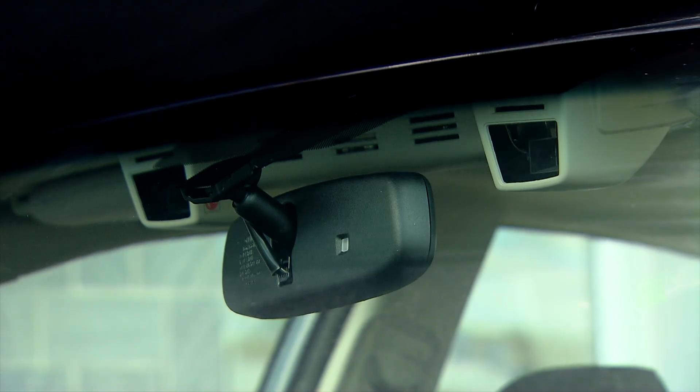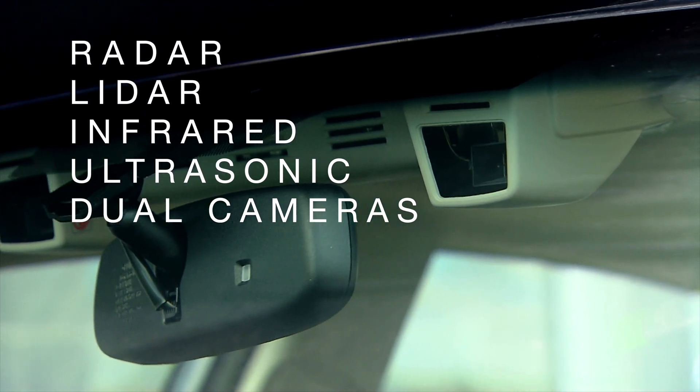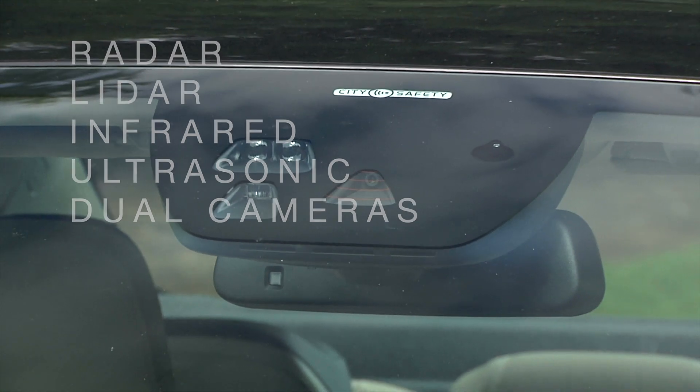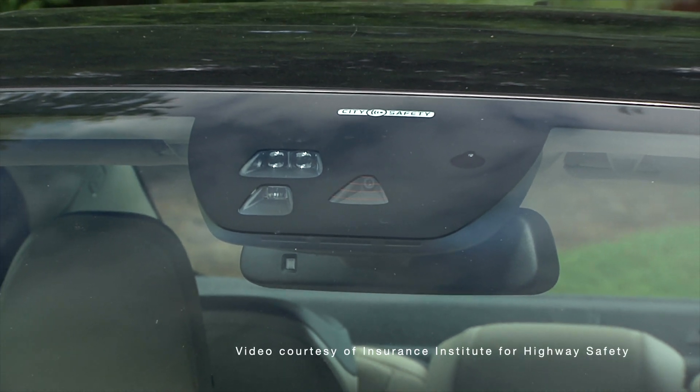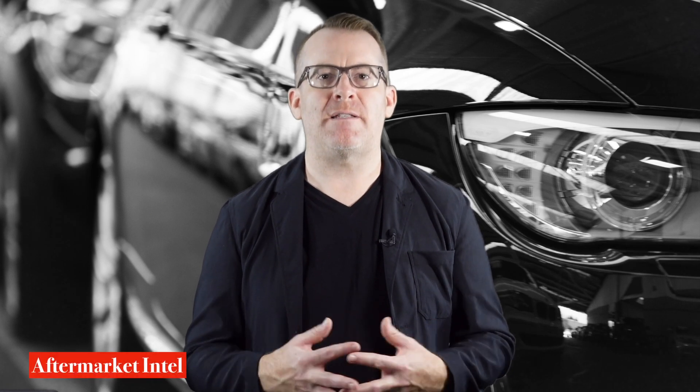How a vehicle makes the decision to stop itself can be made through a number of technologies. Some of these include radar, LIDAR, infrared, or ultrasonic sensors that look in front of the vehicle to anticipate problems. Other systems use dual cameras. But no matter what system a vehicle uses to stop itself, the mechanism to actually apply friction to their rotors is the same as it's been for decades.